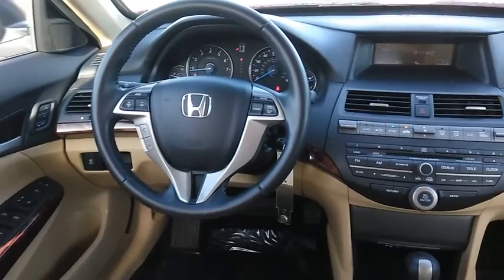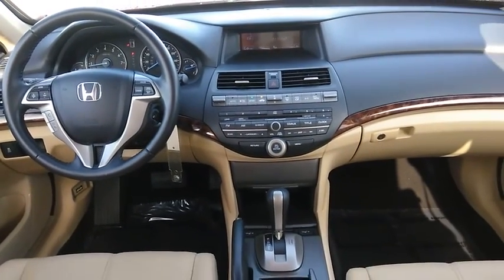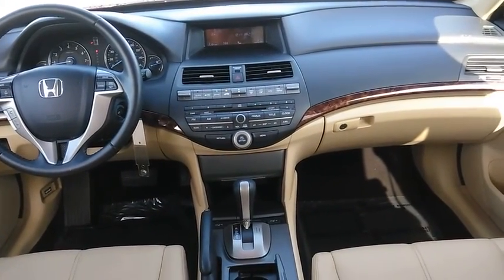FWD, security alarm, rear window defroster, fog lights. Come take a test drive today.